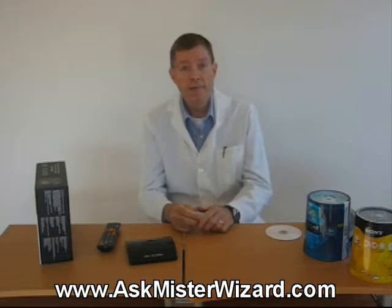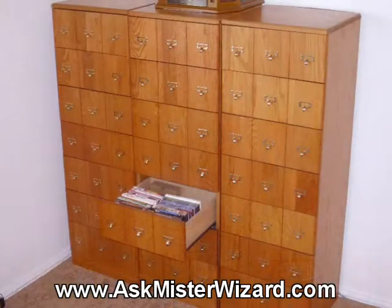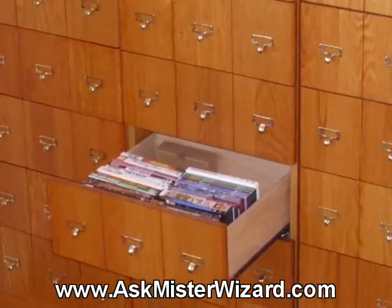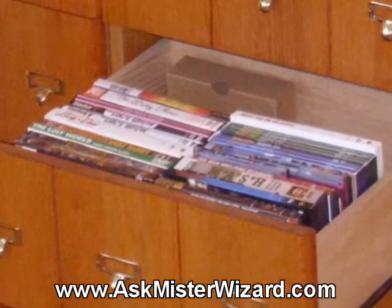Like many people, we haven't fully switched to HD or high definition yet. Although our PCs and big screen TVs can view HD media, we've observed that many of the DVDs in our collection were carefully made with very good video quality, and the upscaler technology in our best DVD players makes them look just fantastic. We know that some of them could look even better in HD, but when we look at the value of our huge movie collection in DVD format, we get discouraged at the prospect of buying them all over again. For us, the value proposition just isn't there yet.